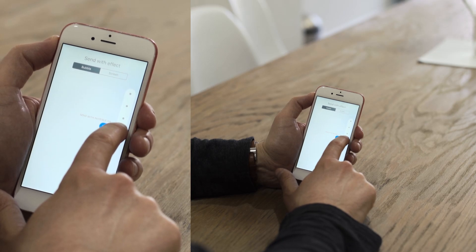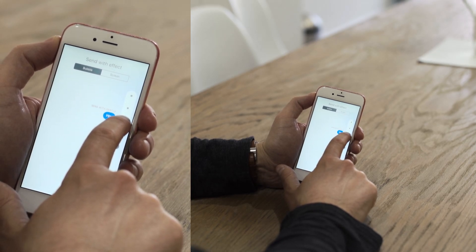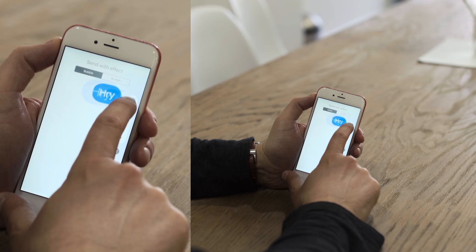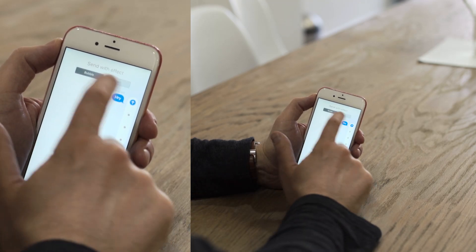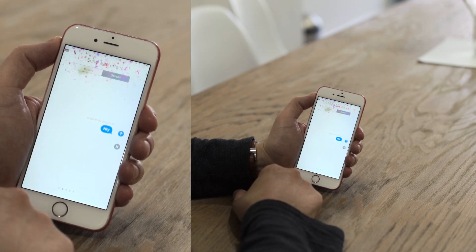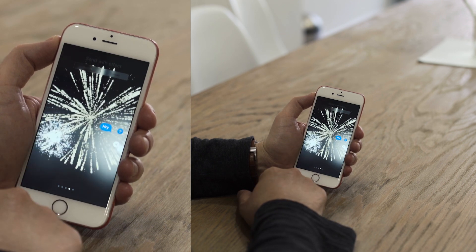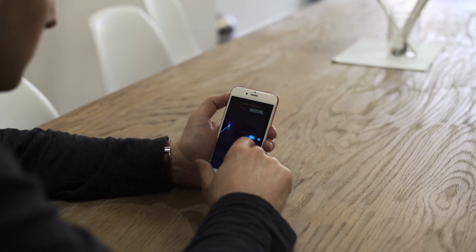It's sent with invisible ink, and the person who gets it has to swipe to reveal it. You can send a gentle nudge — you can see it sort of gets smaller and then gets bigger again. It'll give it a loud look; it'll get big and then get small. And if you want somebody to really notice, you can send it as a slam. You can also do full screen effects: bubbles, confetti, fireworks, and a few other options.